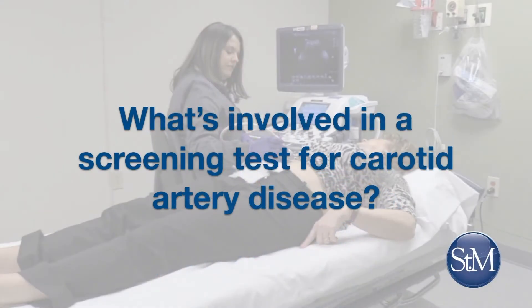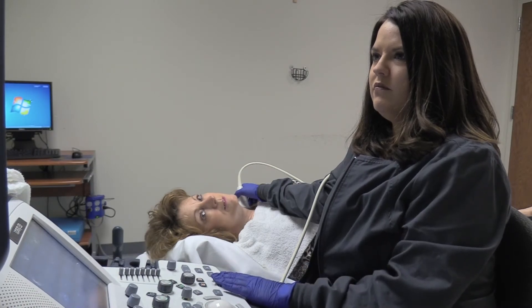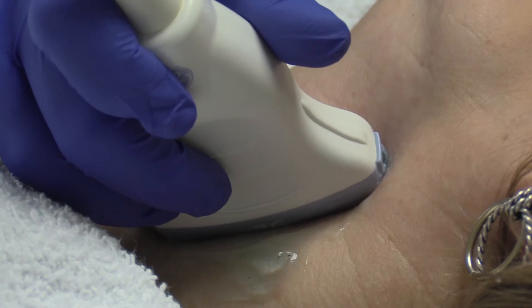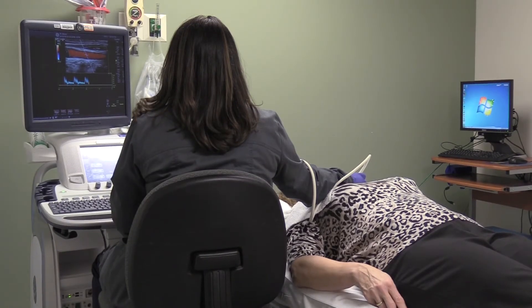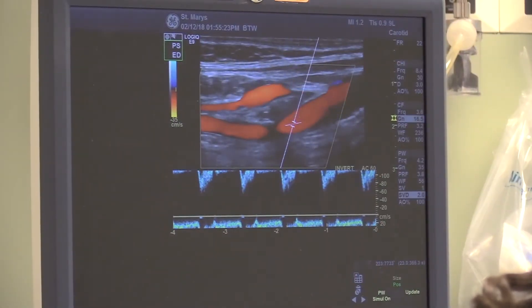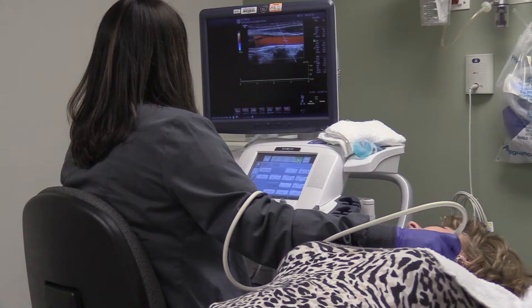What's involved in a screening test for carotid artery disease? Screening for carotid artery disease is a very simple process. A certified technologist will look at the arteries directly with an ultrasound probe by pressing it gently against your neck and looking at it from multiple different angles. It measures several different things: blood flow, how smooth the blood is flowing, whether there's turbulence or not, and direct imaging to identify the thickness of the plaque.